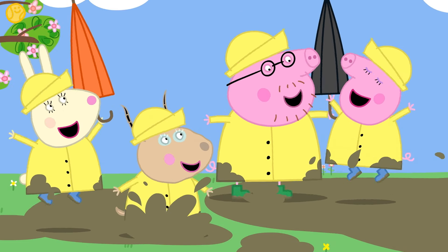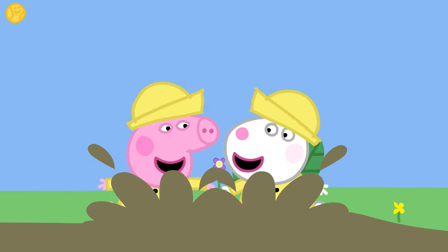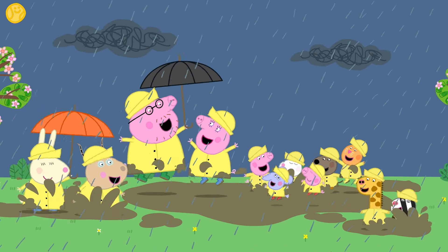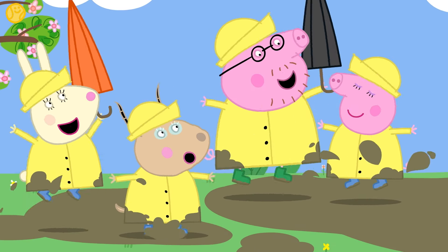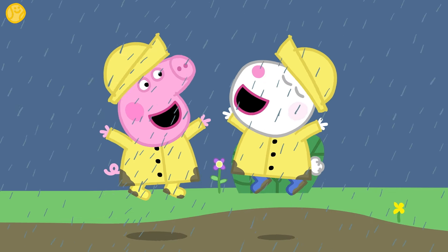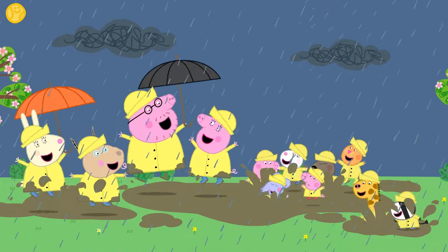What do you think Peppa and her friends are doing here? It's something Peppa loves to do in a muddy puddle. That's right — Peppa is jumping with all her friends! Shall we see some of your jumping? Jump, jump, jump, jump up in the air! Fantastic — what brilliant jumping!